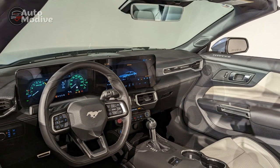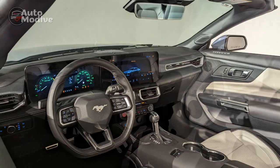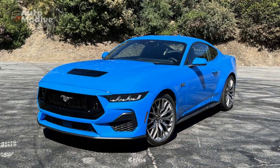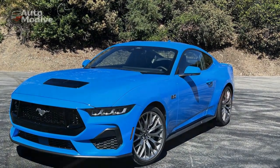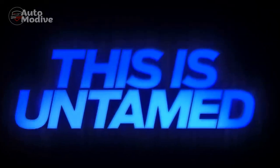Moreover, the Mustang GT incorporates an impressive suite of driver assistance features, including adaptive cruise control, lane-keeping assist, automatic emergency braking, and blind-spot monitoring, ensuring both safety and convenience on the road.